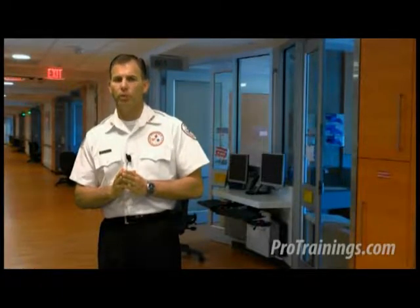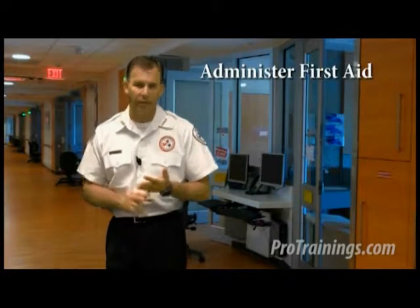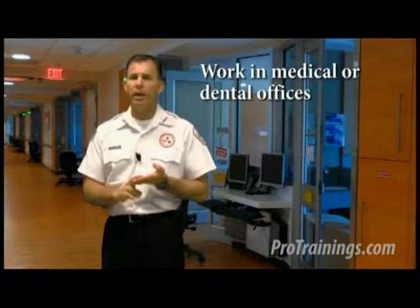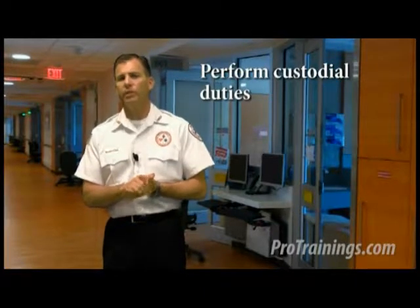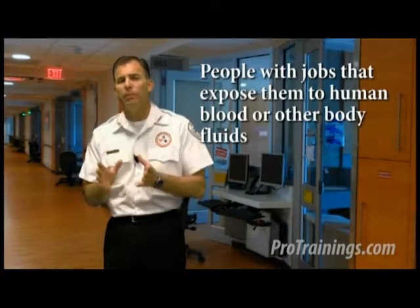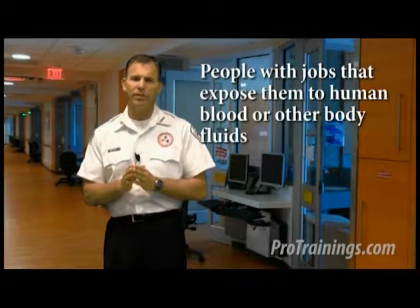The HBV vaccine must be offered free to employees who face occupational exposure to bloodborne pathogens. Employees who do not want the vaccine must complete a vaccine declination form. Occupationally exposed employees include those who administer first aid, provide medical aid to students, assist in bathroom care, work in medical or dental offices, perform custodial duties involving cleaning and decontaminating surfaces that may be contaminated with blood or other potentially infectious materials, handle regulated medical waste, or any people with jobs that expose them to human blood or other body fluids.